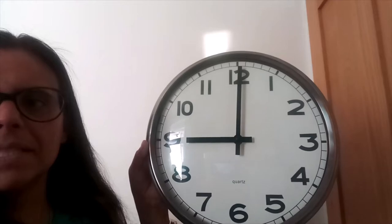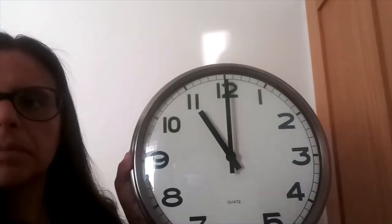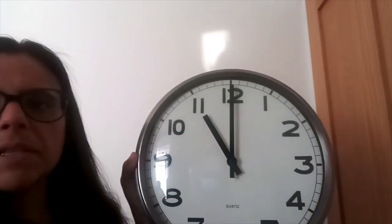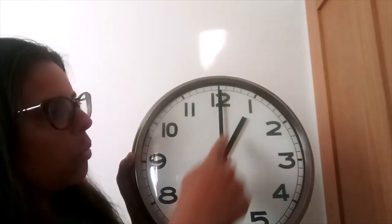Can you see where the long hand is now? That's right, it's still on the twelve, so it's O'clock. And the hour is nine O'clock. Can you see where the hands have moved to now? The long hand is still on the twelve, so it's O'clock, and it is eleven O'clock. Can you see what time it is now? The long hand is still on the twelve, so it's O'clock, and we say one O'clock.